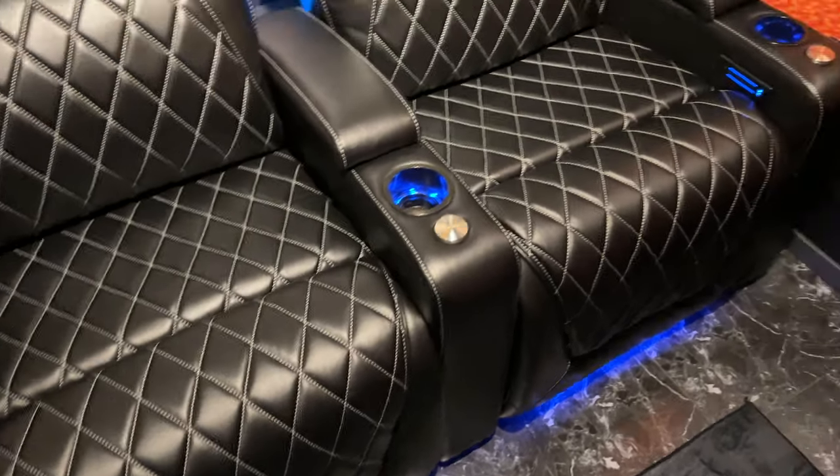There is a feature built right into most Valencia Theater seats. These are the XL version of the Oslo Valencia Theater seats, and they have the feature. In a little bit, I'm going to show you guys exactly what that feature is and how you can access them if you have Valencia Theater seats, of course.